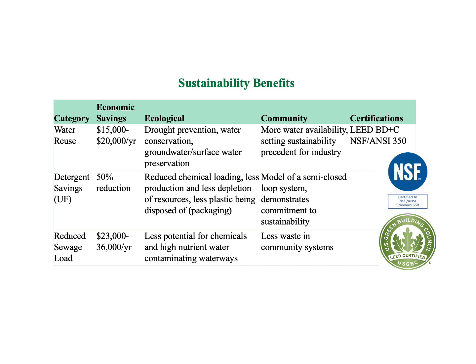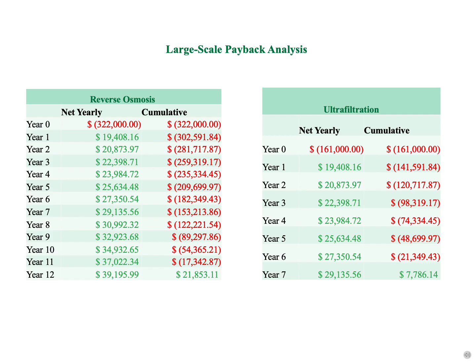As a sustainability-centered project, implementation of the large-scale system would have multiple environmental and community benefits that cannot be quantified economically. Achieving reuse targets will also present the opportunity of applying for sustainability certifications such as LEED. The savings modeled by the expected reclamation rates provide a payback analysis. Keeping in mind inflation and filter replacement costs, the systems would pay back the investment through water and sewage savings in 12 years for reverse osmosis and 7 years for ultrafiltration.